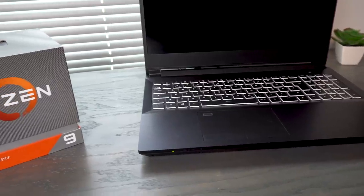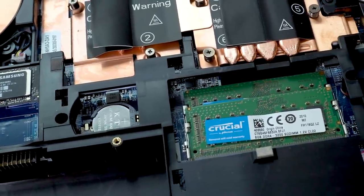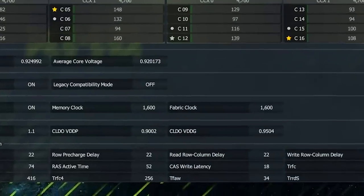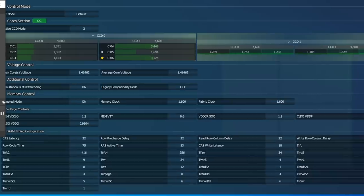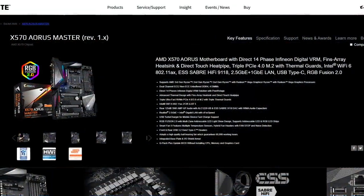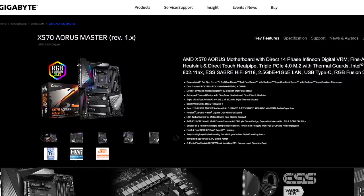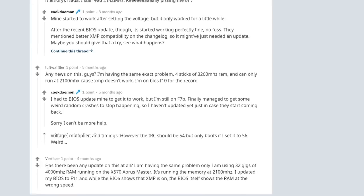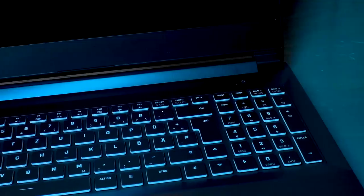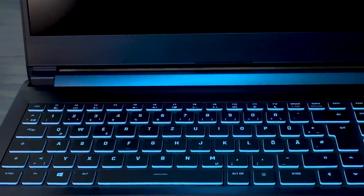Can it compete with a desktop Ryzen 9 3900X? To find out, I configured both systems as similarly as I could. The Apex 15 review unit came with 16GB of DDR4 at 3200MHz, so I configured the 3900X test bench with the same. As a side note, if you're using a Gigabyte X570 and having issues with XMP profiles or overclocking memory in the BIOS, you're not alone — I finally got it to work with their EasyTune tool.